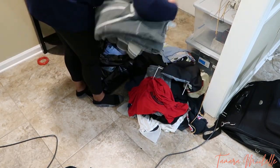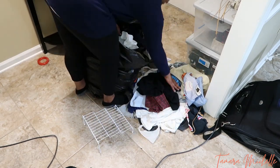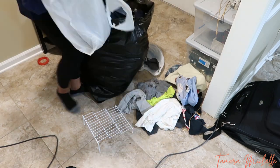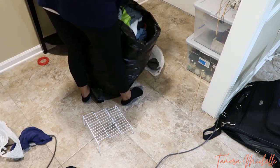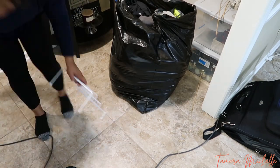So this is the start of the donate bag. I know that I was going to donate some of the bedding and also some clothes of mine and some of the kids' clothes that were in this closet as well. And then once I go through the clothes that I put aside, I will add those to this bag as well.